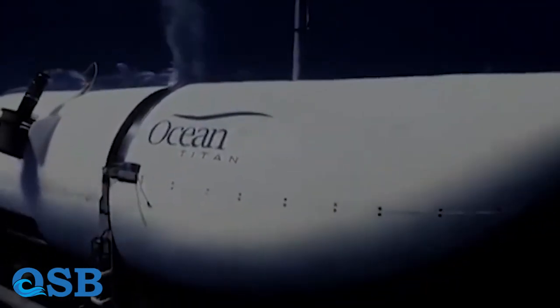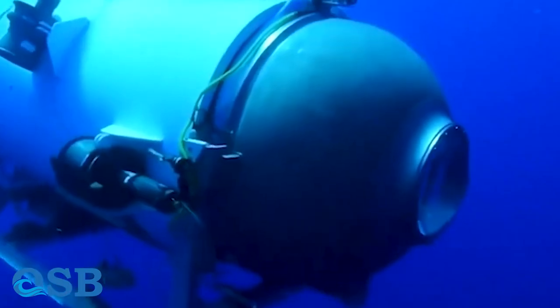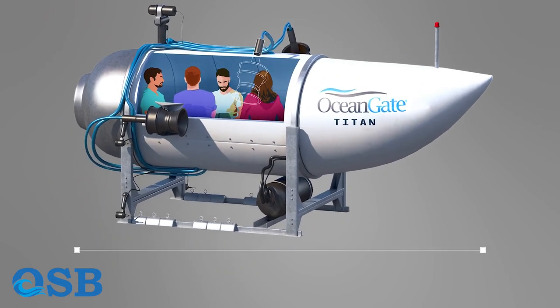The Titan submersible is a remarkable piece of engineering designed by Ocean Gate. It can carry five people to depths of 4,000 meters. The length of this submersible is roughly 6 meters, and its dimensions are like those of an SUV.